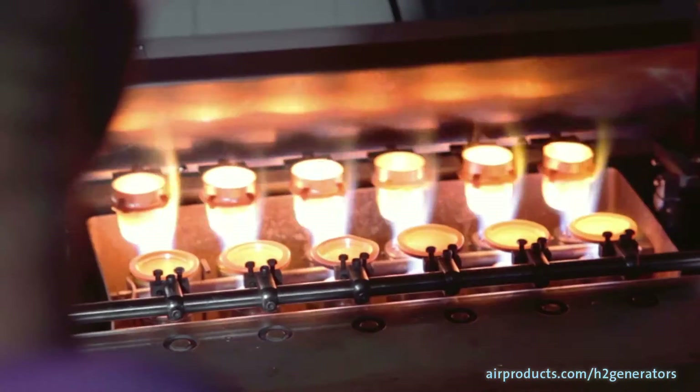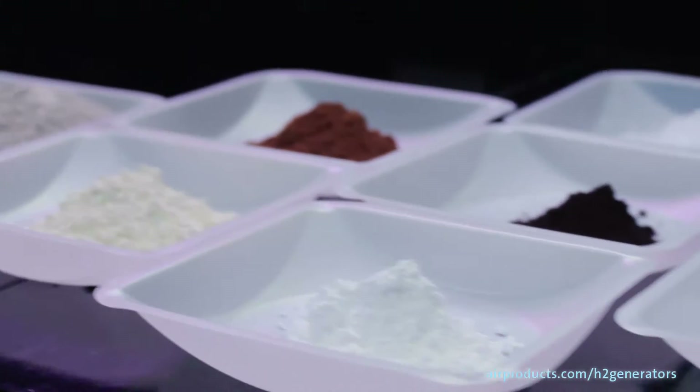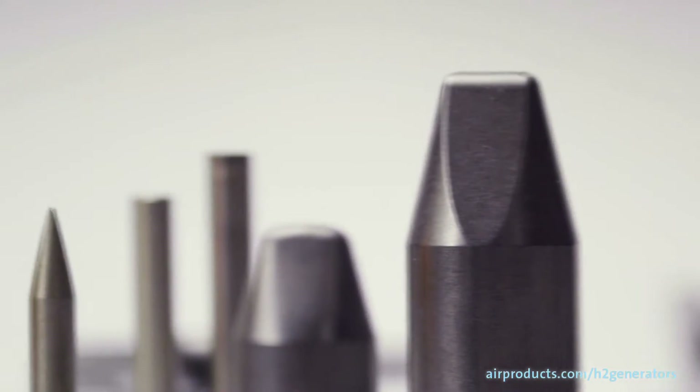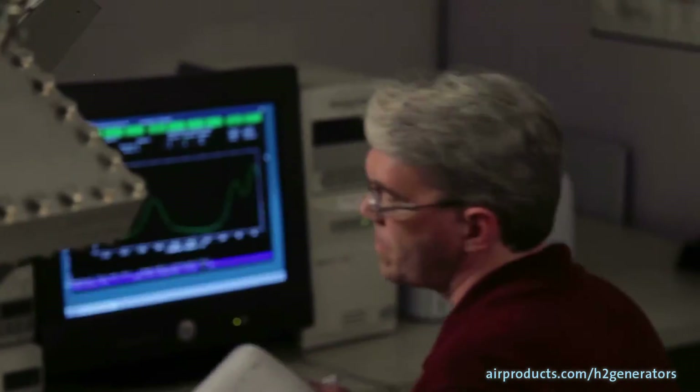GTP is primarily a tungsten chemical and tungsten powder company, and we are the largest APT producer outside of China. Tungsten metal powders, tungsten carbide, thermal spray powders — they're used in a variety of applications: high temperature, high wear. Hydrogen is used in almost every processing step.